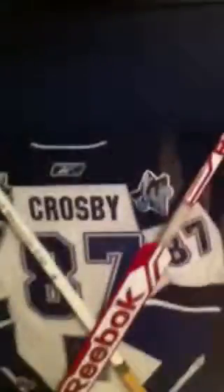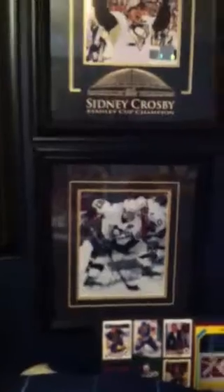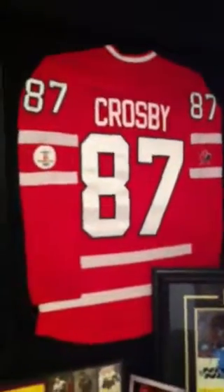Over here we got Sidney Crosby CHL Jersey. Sidney Crosby Auto and Game Sheet. Sidney Crosby Rookie Cards. 8x10 Auto. Another 8x10 Auto. Olympic replica jersey. Another 8x10 Auto. Gordie Howe Auto. And then just the newspaper when they won the Olympics, just a poster.